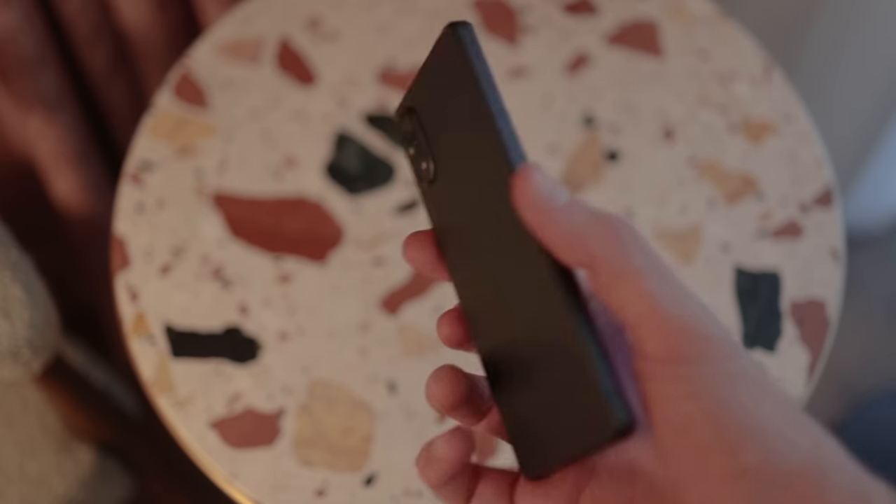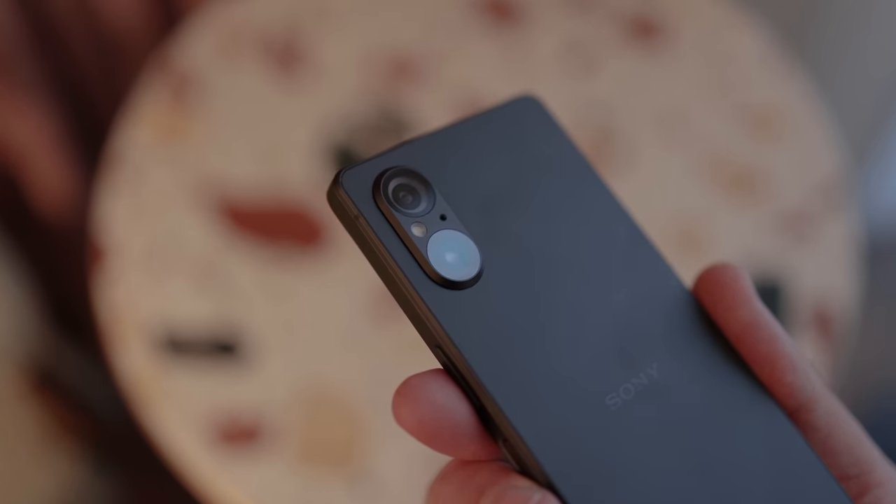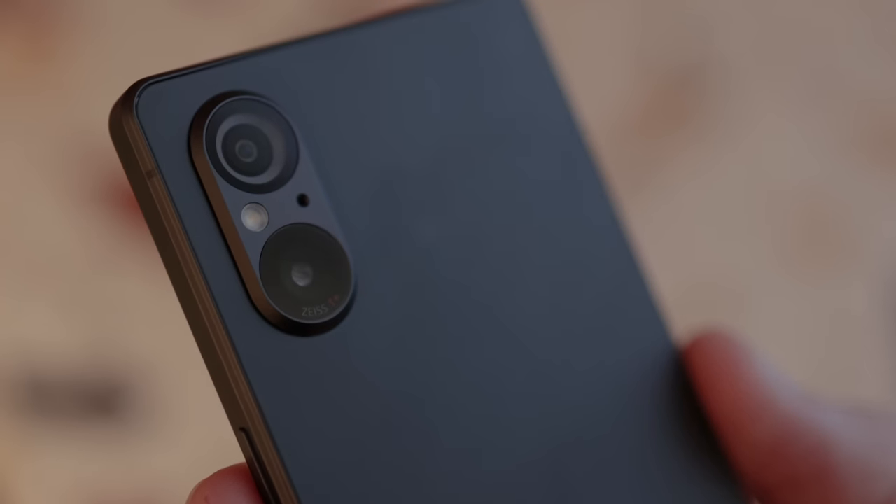What's interesting is Sony has actually paired this back compared to past generation Xperia 5 series devices. You only have two cameras around the back — there's no telephoto camera here. Instead, you have that primary camera and an ultra wide camera: 50 megapixel and 12 megapixel.